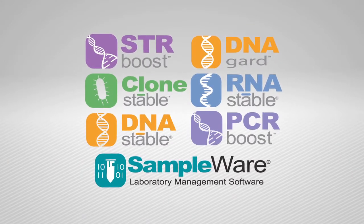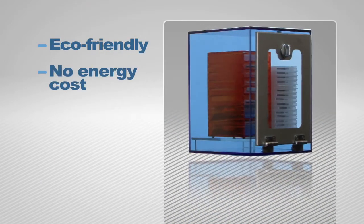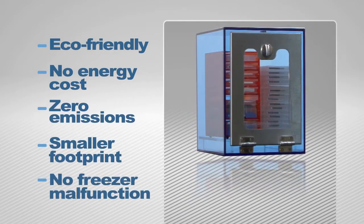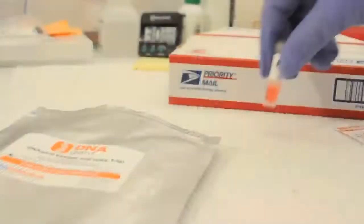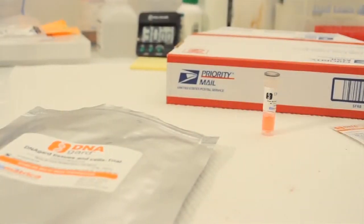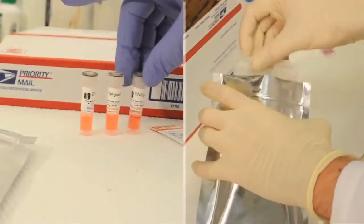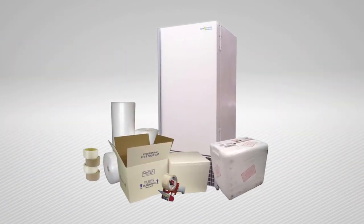Biomatrica's family of biostabilization solutions offers an eco-friendly storage platform with zero energy costs, zero emissions, and smaller lab footprints without the issues associated with the use of freezers. As an added advantage, biological samples can be shipped in a liquid or dry matrix storage format, making it as easy as standard mail delivery without the need for bulky and excessive packaging materials.